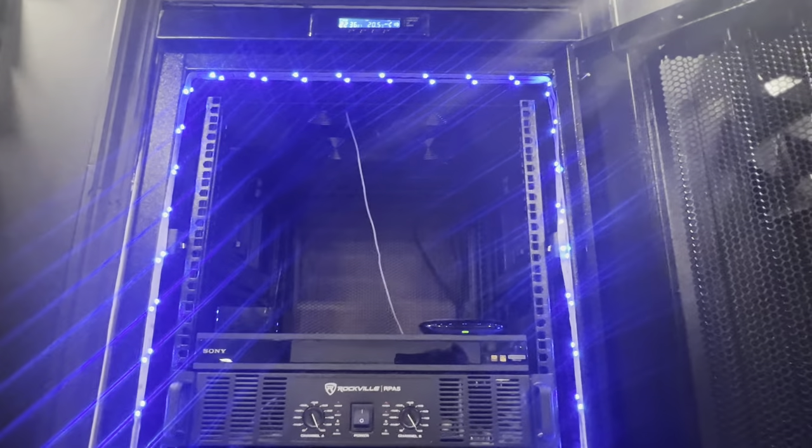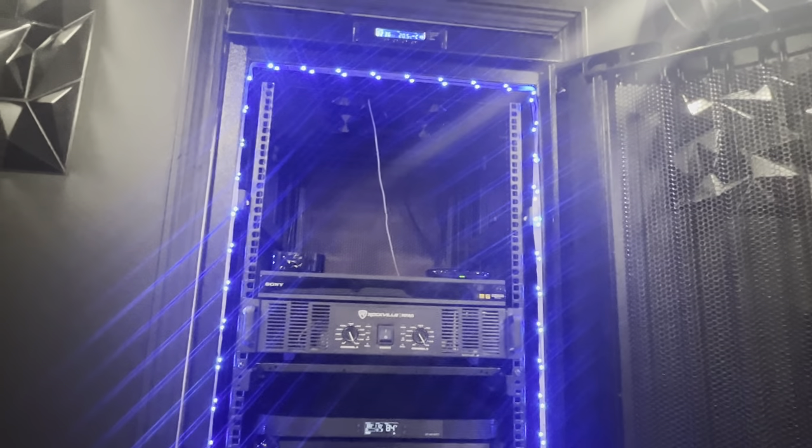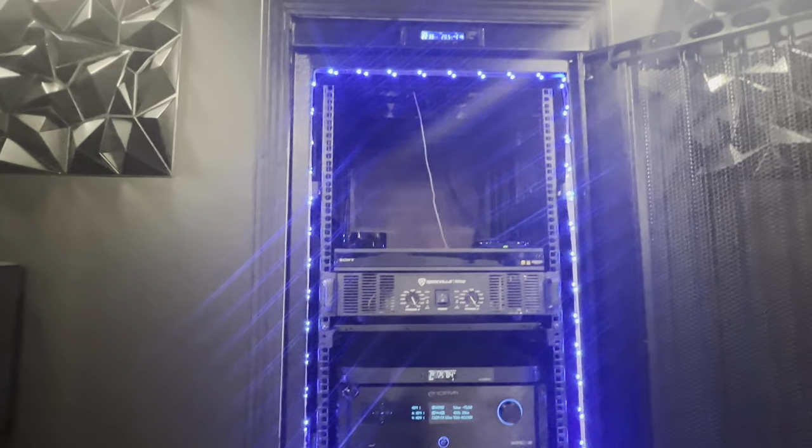I still got to get a networking switch to put in there because I'm going to network the whole house. It'll be a whole lot better than just having WiFi — I'm still going to use WiFi, but having everything hardwired should work out pretty good.